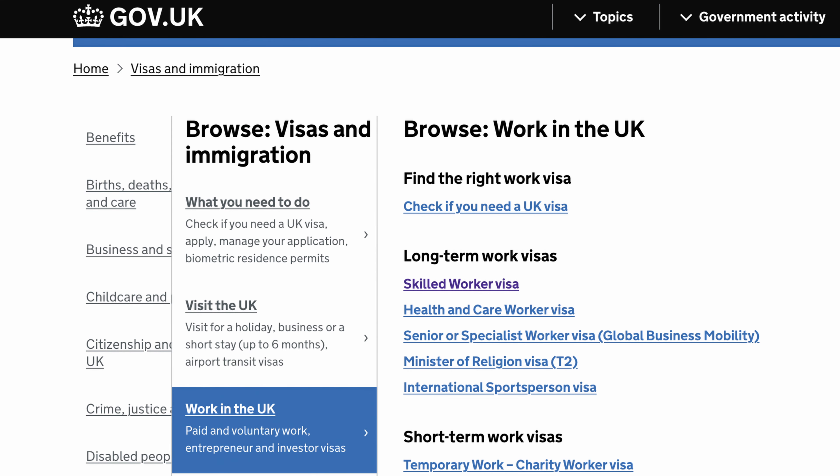The good thing about the UK's immigration system is that if you're a foreign national and you wish to come to the UK to work and live permanently, and probably become a British citizen, there are a lot of visas to use for these — apart from the student visa and the graduate visa. You can use the global talent visa, the skilled worker visa, or the health and care worker visa.